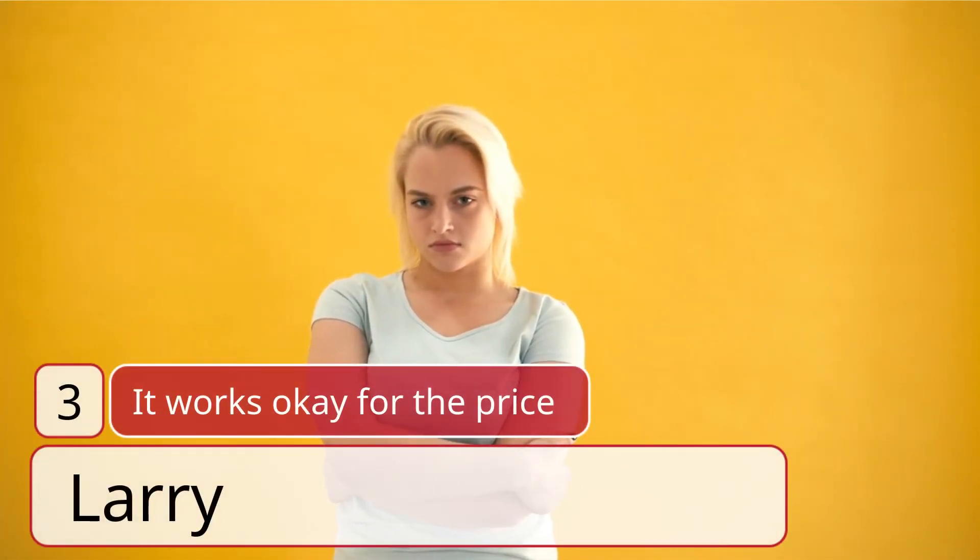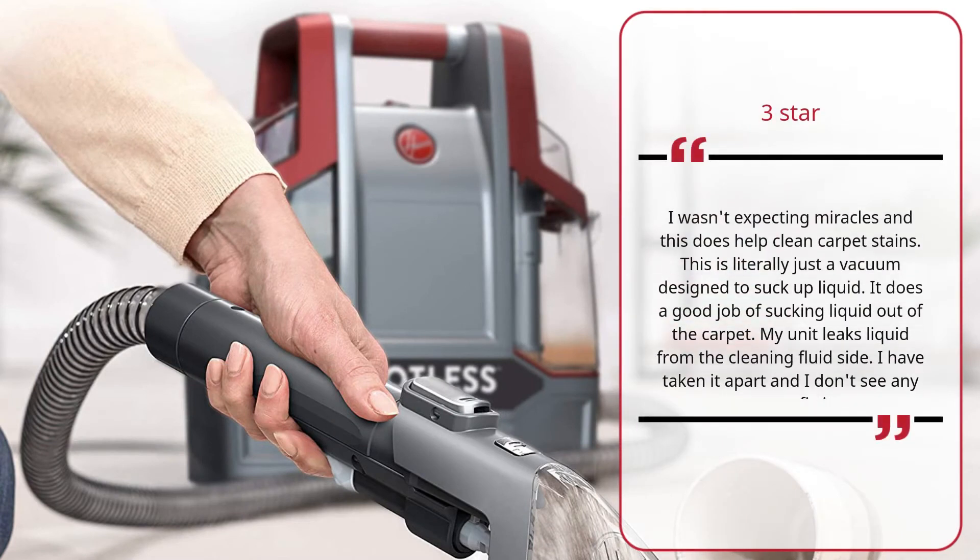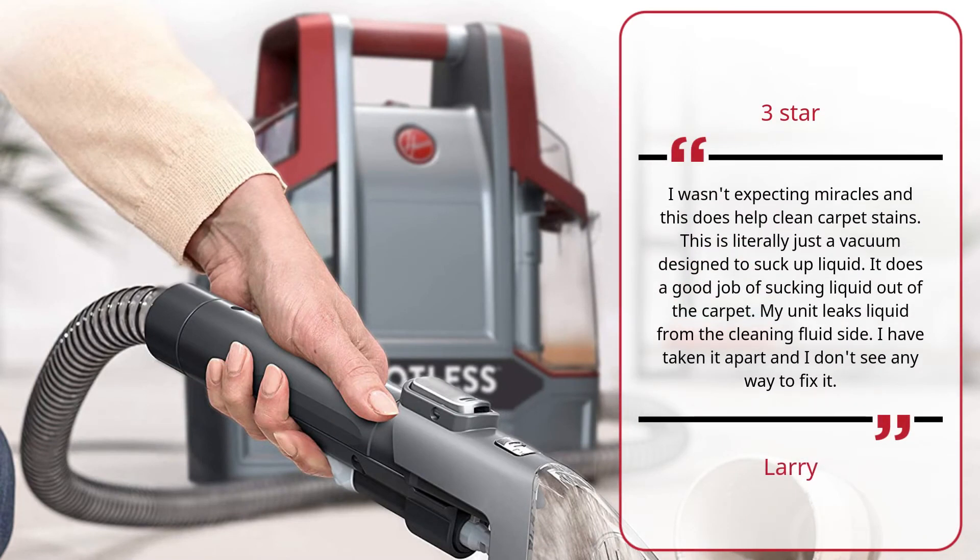Number 3 — 'It works okay for the price' by Larry. Three stars. I wasn't expecting miracles and this does help clean carpet stains. This is literally just a vacuum designed to suck up liquid. It does a good job of sucking liquid out of the carpet. My unit leaks liquid from the cleaning fluid side. I have taken it apart and I don't see any way to fix it.